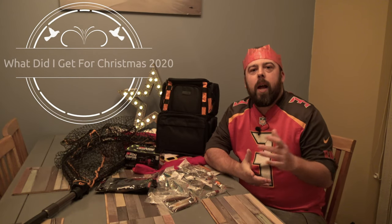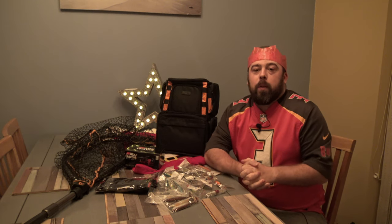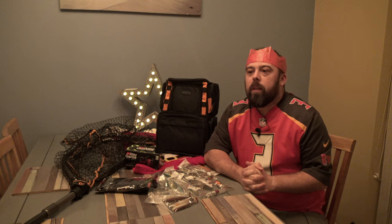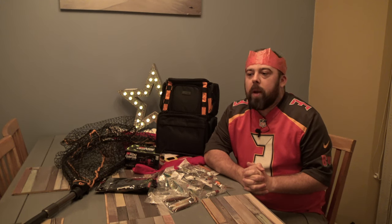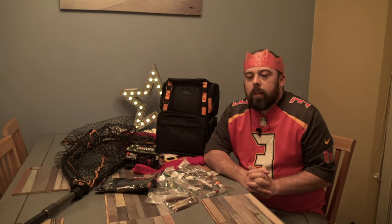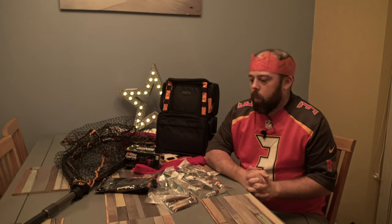Hi and welcome to Anglin' For You and Merry Christmas for 2020. Now it's been a bizarre one for everybody I'm sure. Lots of different situations for eating and meeting family. But it is what it is and let's get rid of this horrid year and crack on to 2021.